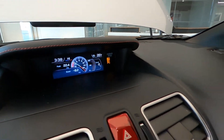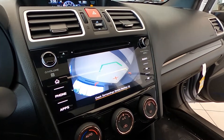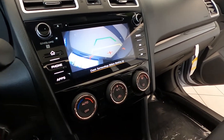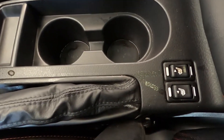It also features speed-compensated volume control, steering wheel audio and cruise controls, and a radio data system. It has 18-inch high-luster finish aluminum alloy wheels in dark gray. For your safety, it's equipped with electronic stability control, rear view backup camera, ABS, and driveline traction control.